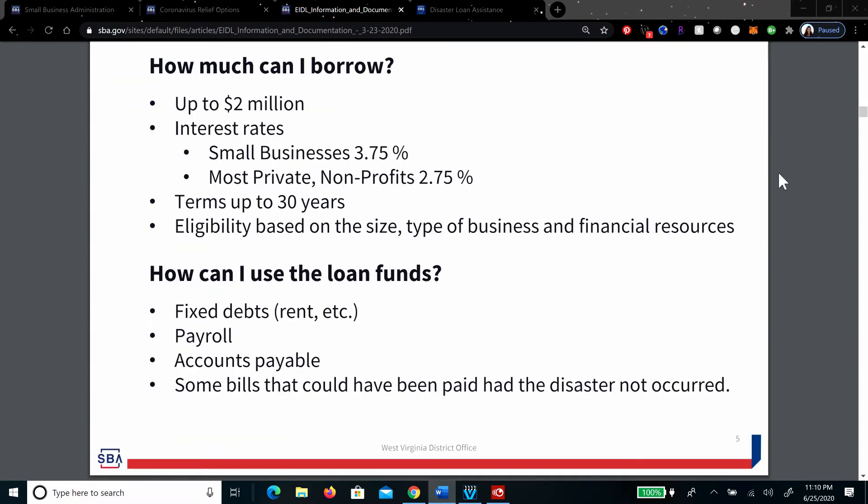The EIDL loan funds can be used for fixed debts, payroll, accounts payable, and some bills that could have been paid had the disaster not occurred. If you're primarily focused on payroll, you should apply for the PPP loan, not the EIDL loan. For the PPP, there are requirements regarding the percentage that is forgivable based on the number of employees and headcounts. The EIDL has much more flexibility as far as what you can use it for.